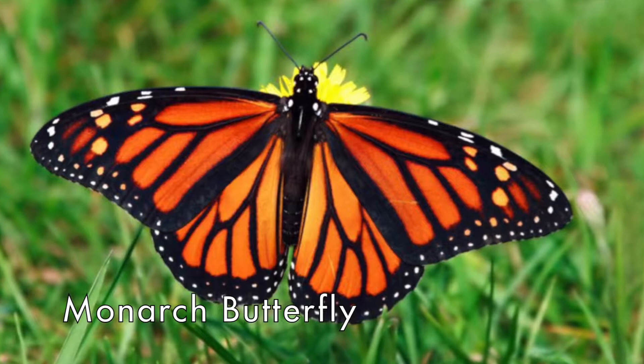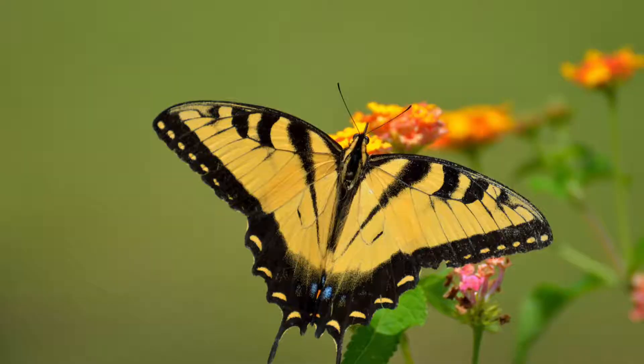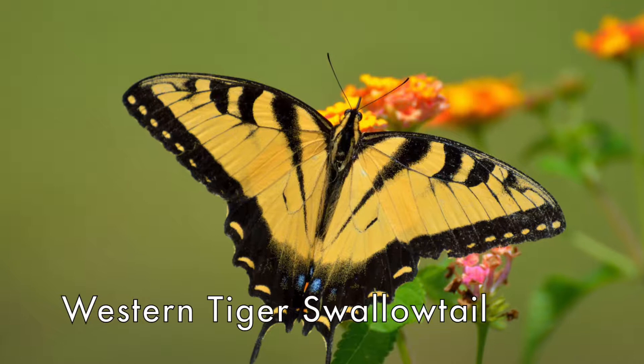This is the monarch butterfly. It is easy to recognize with its bright orange color and its white spots. Here is the Western Tiger Swallowtail. For this one, look up near the trees — it's usually flying up really high, super fast.